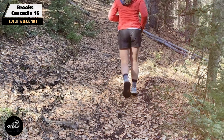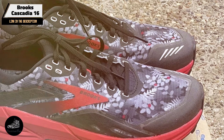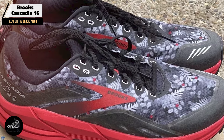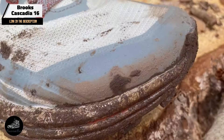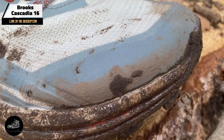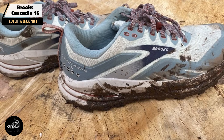Durability: built to endure demanding trail conditions, the Cascadia 16 offers long-lasting performance. The rugged outsole and rock shield are designed for durability, while the DNA Loft cushioning maintains its performance over time. Regular use on rough trails will not significantly affect its lifespan.